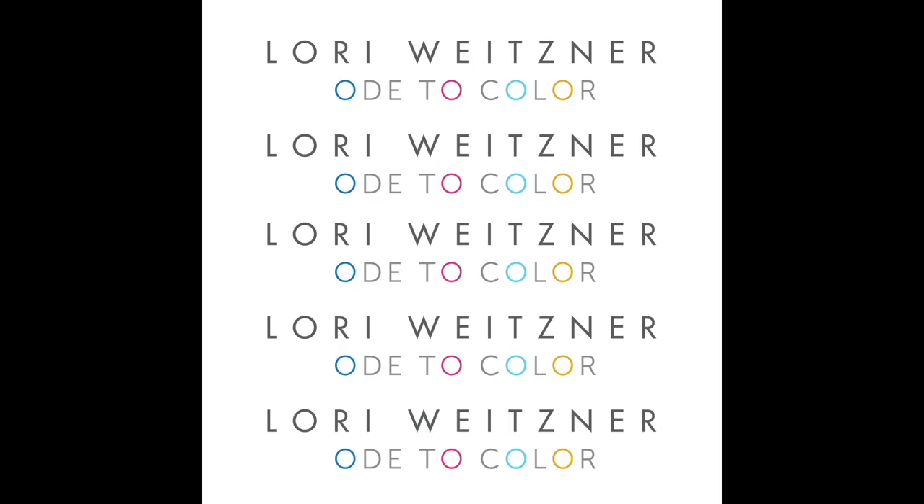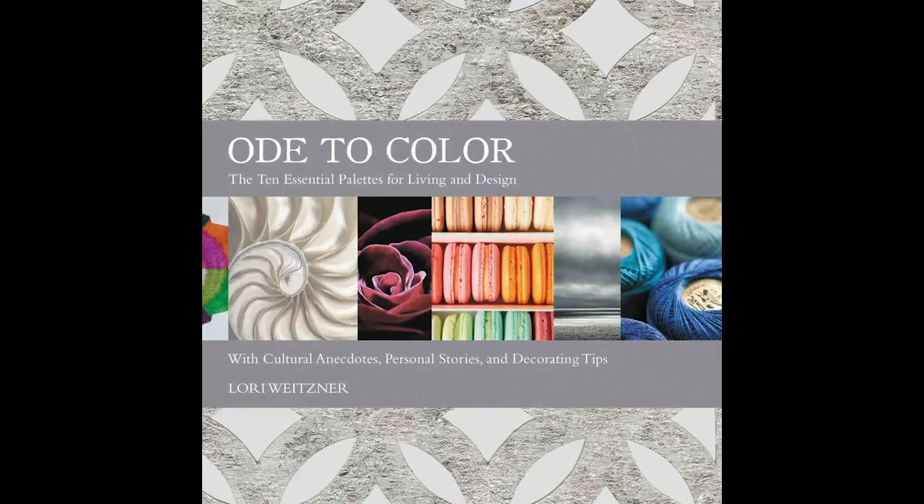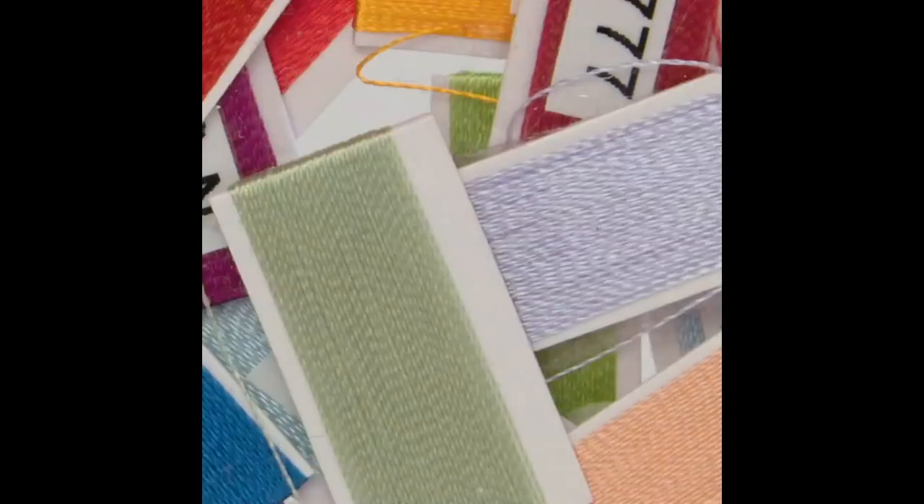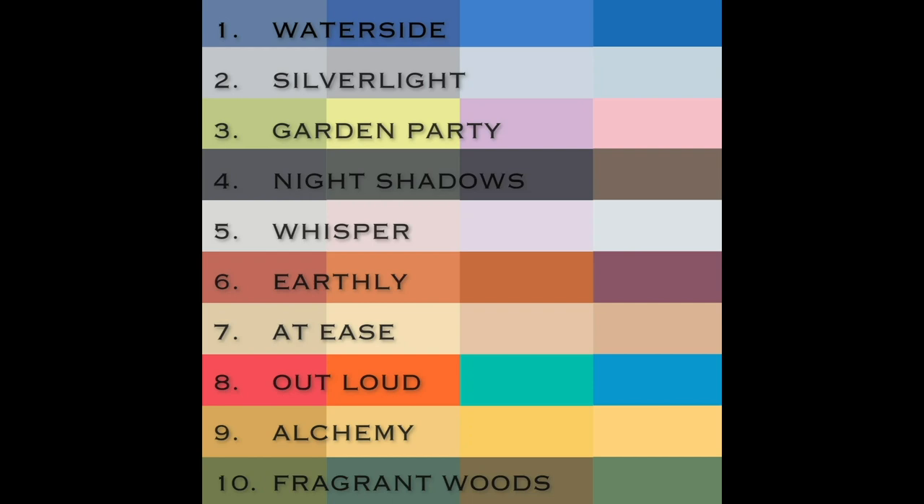I am Lori Weitzner. I came up with these 10 color worlds. Each have their own place in our lives. You can use them to create the moods and energies that you might want or need in a space. I want to take you through that. Here we go.